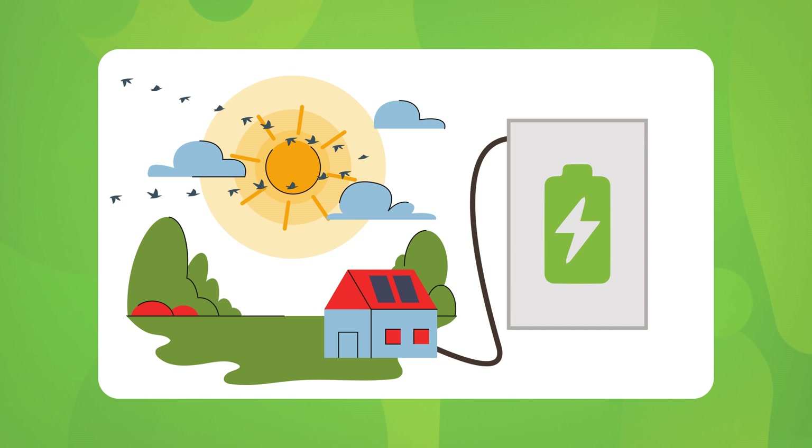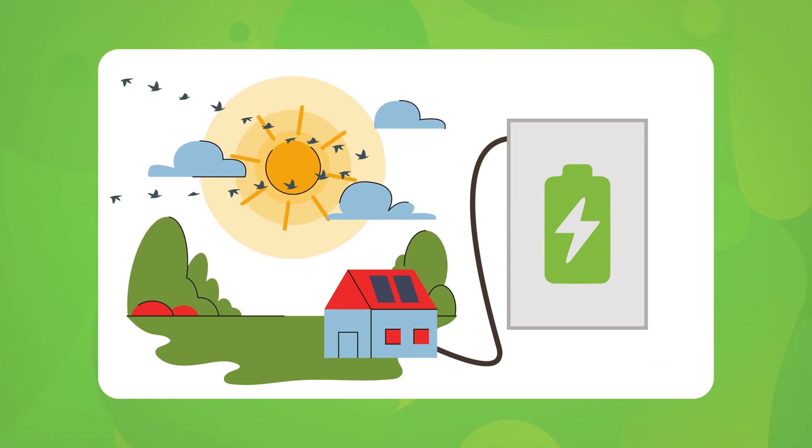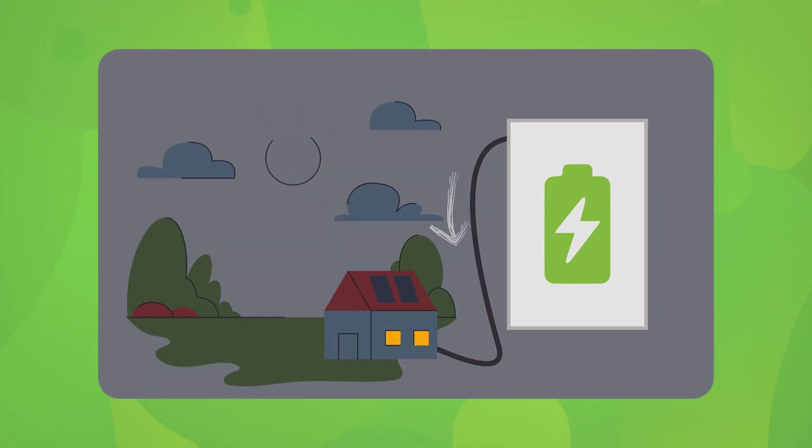Here's where it gets really exciting. The key to getting the most out of your load shifting is having a smart battery system like Tesla Powerwall. During the day, your solar panels generate energy and a smart battery stores the excess power. When the sun goes down and grid prices go up, your smart battery releases that stored energy, saving you money and cutting down on grid dependence.